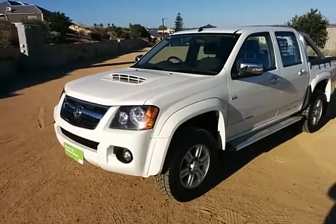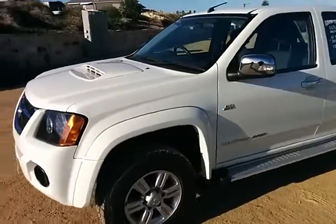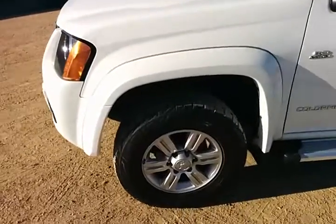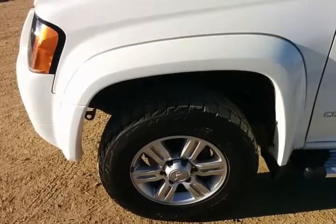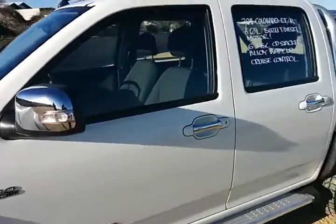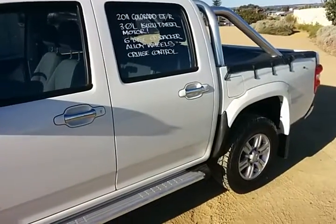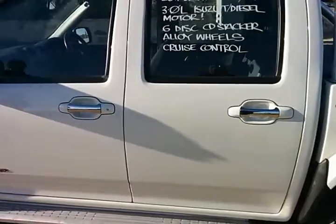G'day, this is our Holden Colorado 4x4 LTR, 2011, 4WD. Fitted with your factory alloys, you've got Bridgestone all terrains fitted and about 70% all the way around. Very nice clean car, well presented, one owner full history vehicle, boasting the 3L Isuzu turbo diesel motor.